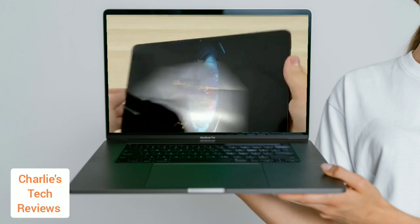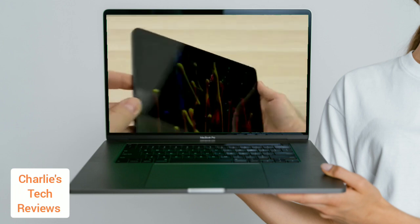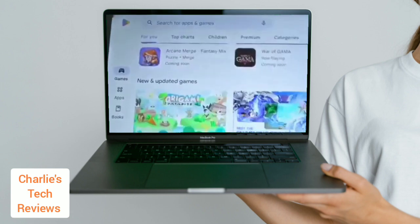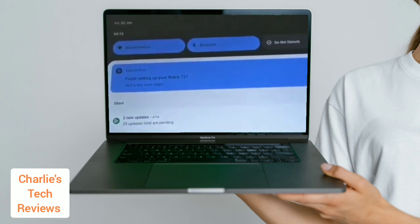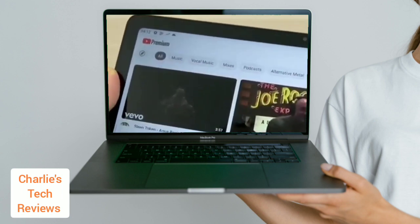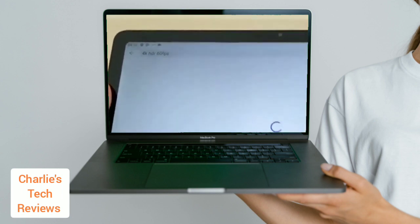The Unisoc T612 with 4GB of RAM is capable of handling basic tasks like browsing the web, watching videos, and using social media. The T21 may struggle with more demanding tasks like gaming or editing photos; however, it should be able to handle most typical tablet tasks, including light gaming.